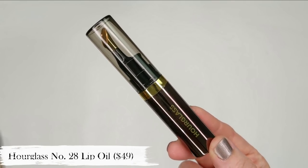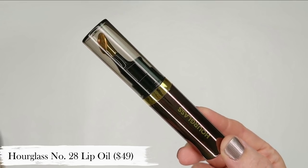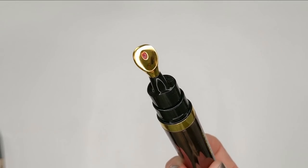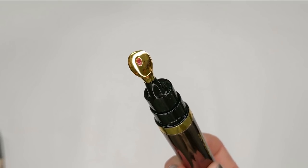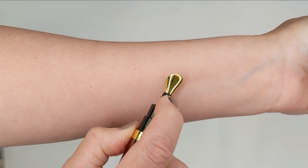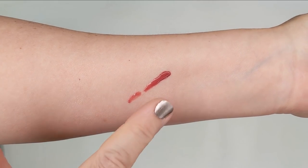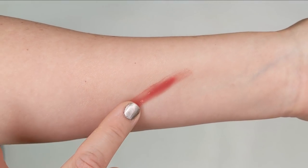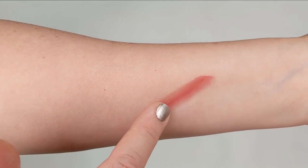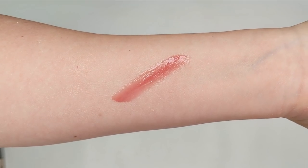The next product is the Hourglass Number 28 Lip Oil, and this is definitely more on the expensive side — a bit of a splurge — but it's one of the most luxurious lip treatments I have ever tried. It has anti-aging and lip smoothing ingredients, as well as around 10 different oils and vitamins, and it just makes your lips look and feel so soft, hydrated, and a little bit dewy. It's a thicker formula too, so that hydrated feeling lasts for hours and hours on me — so much longer than any other lip oils or balms I've tried. It does have a little bit of an herbal scent due to the plant extracts, which may not be everybody's cup of tea, but I don't mind it and it seems to fade pretty quickly.